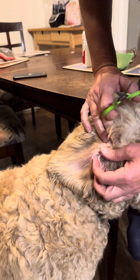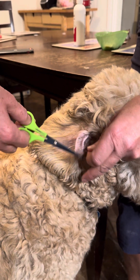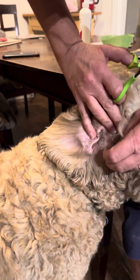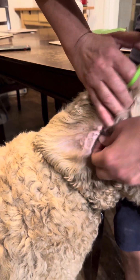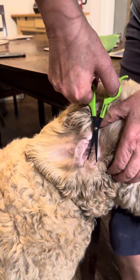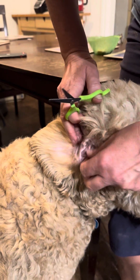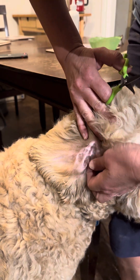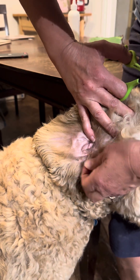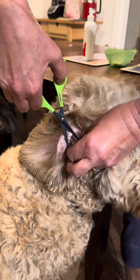Trim especially the hair going inside. Ruby's really good and very patient, but if you have a puppy I would recommend having two people here because they're not as patient and not used to this. Ruby is excellent. I'm getting some actual hair now in here — it's got a little bit of a waxiness to it but it's not an infection, but it's good to trim it up.